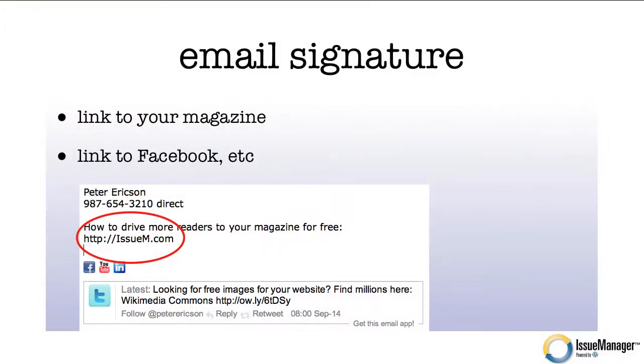Email signature — I cannot tell you how many publishers email me and don't have their web address in their email signature. Every time you email somebody, it's a little piece of advertising potential for your publication. So put the link to your magazine in your email signature. Every email program has this in their preferences — all you have to do is put the HTTP colon forward slash forward slash in front of your web address and that will create the link. You might also want to link to your Facebook, Twitter, and any other social media properties you have.